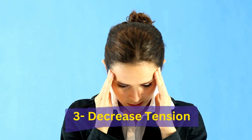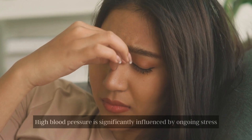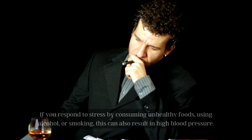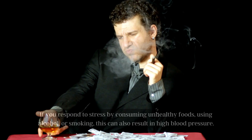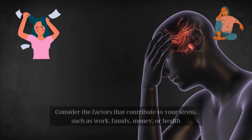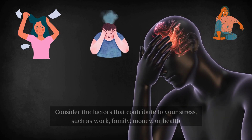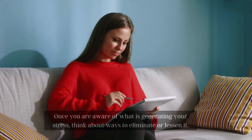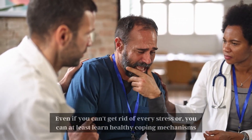Number 3: Decrease Tension. High blood pressure is significantly influenced by ongoing stress. If you respond to stress by consuming unhealthy foods, using alcohol, or smoking, this can also result in high blood pressure. Consider the factors that contribute to your stress, such as work, family, money, or health. Once you are aware of what is generating your stress, think about ways to eliminate or lessen it. Even if you can't get rid of every stress, you can at least learn healthy coping mechanisms.